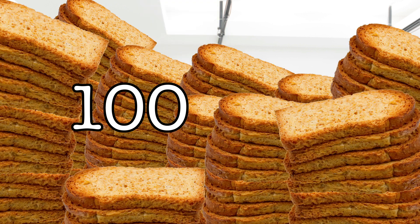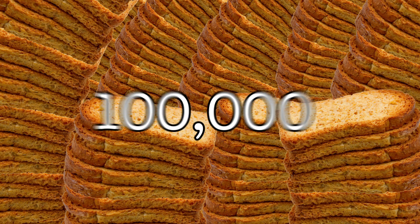Sciencey fact number three. One lightning bolt has enough energy to cook 100,000 pieces of toast. BYO jelly.